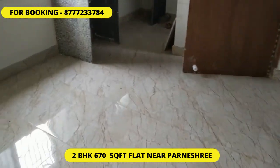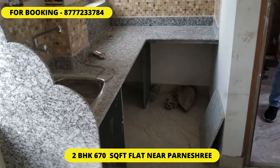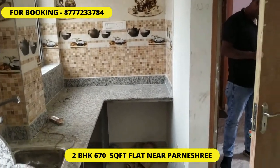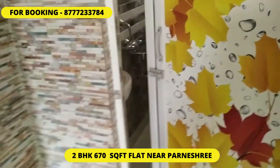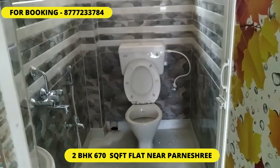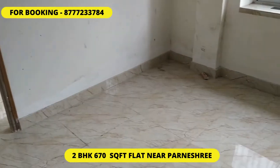Now we move towards the living and dining area — this is the living dining area, west-facing. And this is the kitchen — you can see it's a granite-finished kitchen. Now we move towards the bathroom: this is a single large bathroom space. So 670 square feet — perfect. Thanks.